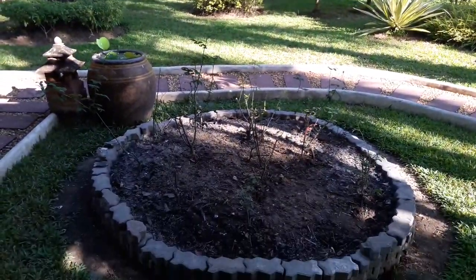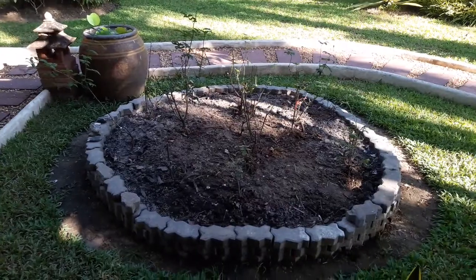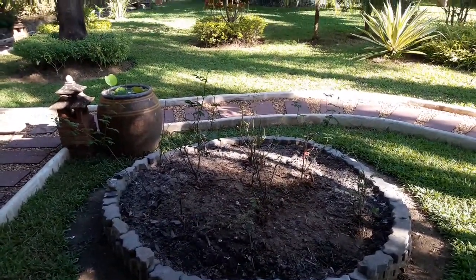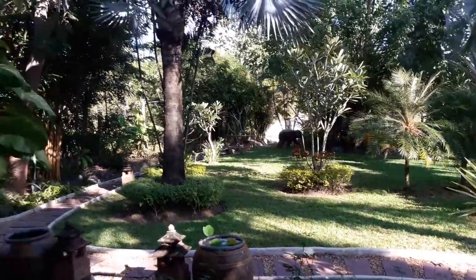The rose garden — no blooms out at the moment, but they seem to come and go a couple of times a week. As I said, I think that's just about it for now, so see you again.